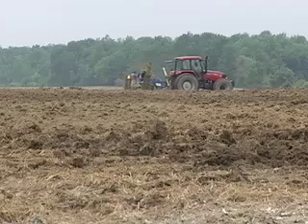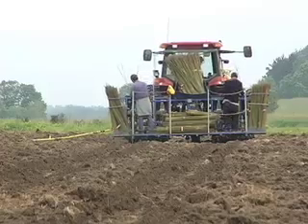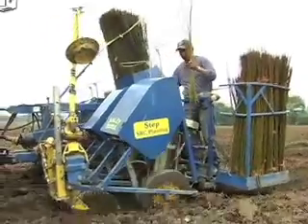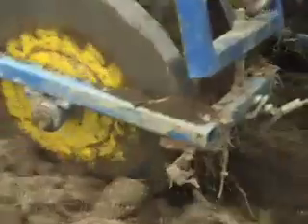With the step planter that we've been using here, we can plant about two acres an hour, which increases the operation speed for getting the crop in the ground and reduces the associated costs with planting. The machine takes a one-year-old piece of stem that's four to seven feet long, cuts off a small section eight to ten inches long, and pushes it down into the ground to the required depth.